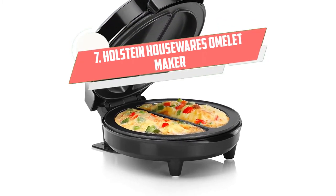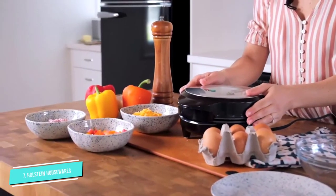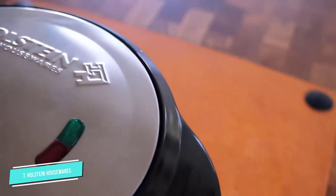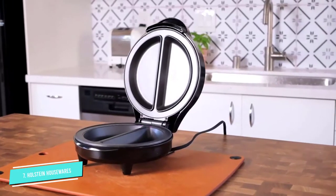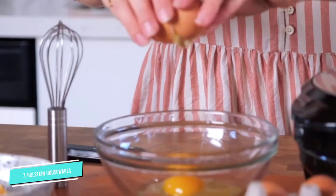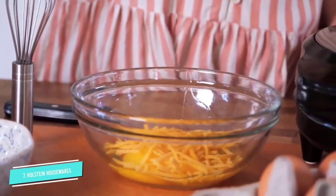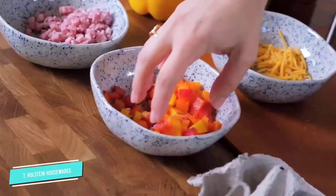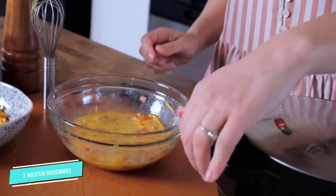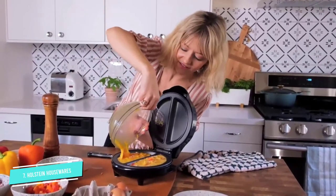Number 7: Halstein Housewares Omelet Maker. Breakfast may be the most important meal of the day, but as you well know, omelets can be eaten at any time of the day. This omelet maker from Halstein Housewares makes a great addition to any home and will allow you to whip up instant, delicious, and nutritious meals for you and your entire family. The device has a non-stick coating which makes cleanup a breeze. It's designed to be upright and space-saving, whether in use or in storage. The non-slip base ensures that your cooking experience is as safe as possible, and the device also comes with an indicator light that lets you know when the omelet maker is ready to begin cooking.